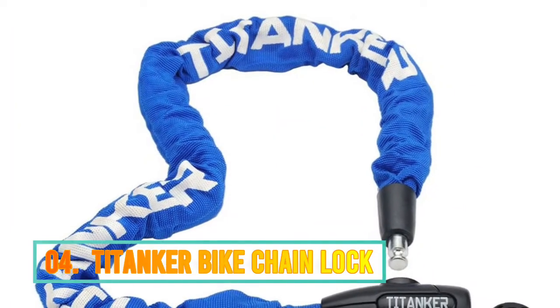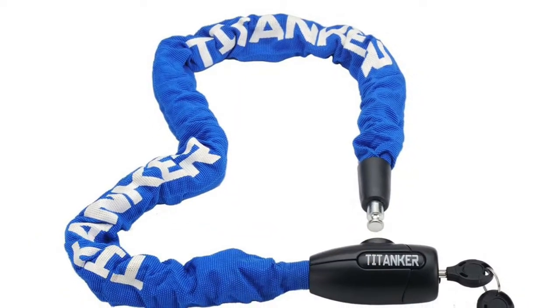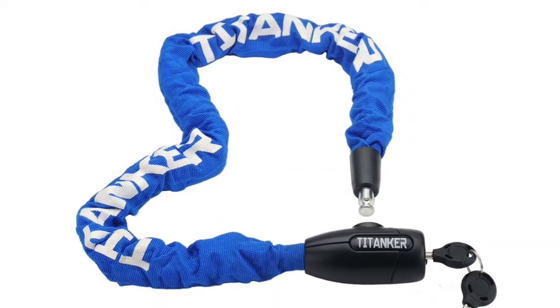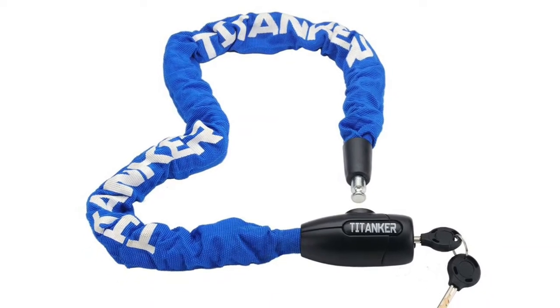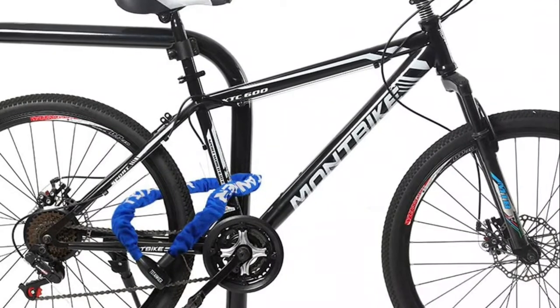Number 4: Tittenker Bike Chain Lock. The key can only be pulled out when locked, which prevents the key from being lost. The Tittenker Bike Lock comes with two keys — you can take one key for daily use and leave another at home in case you accidentally lose one.